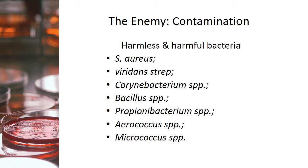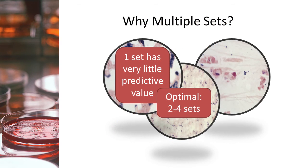The chance that multiple sets will all be contaminated by skin flora is exceedingly remote. When multiple sets are all positive, it's highly diagnostic for a legitimate bacteremia or septicemia, which requires immediate attention. The American Society of Microbiology recommends a range of two to four sets. One set is useless, five is too many — a fifth set provides very little predictive value beyond what's already there with four sets.